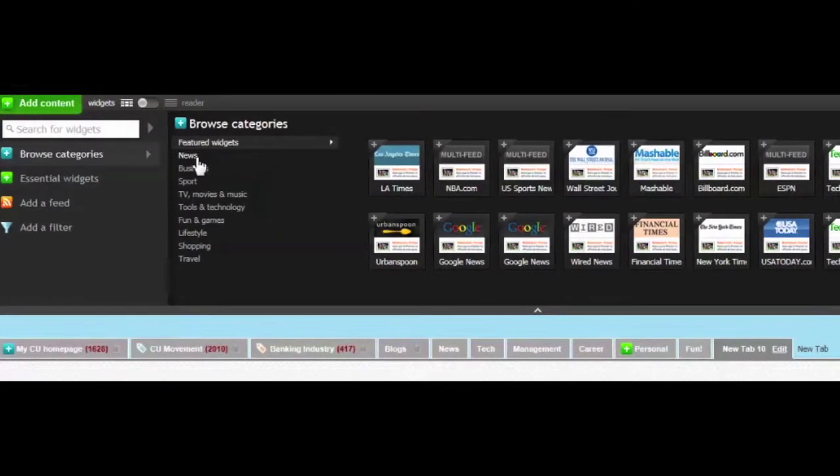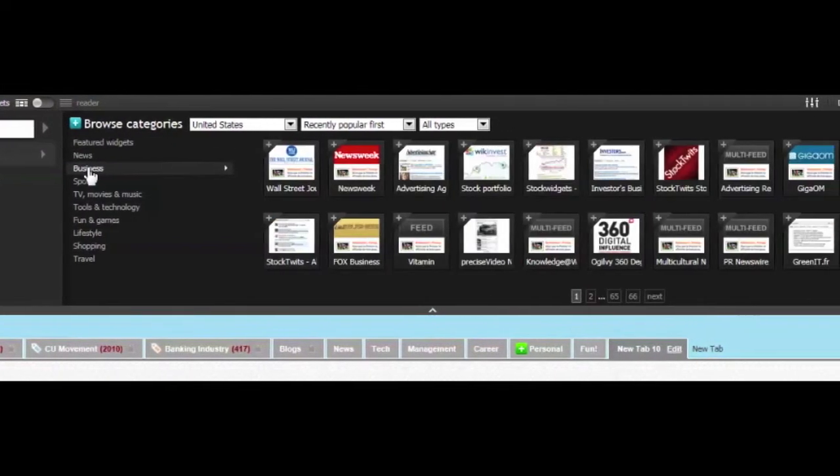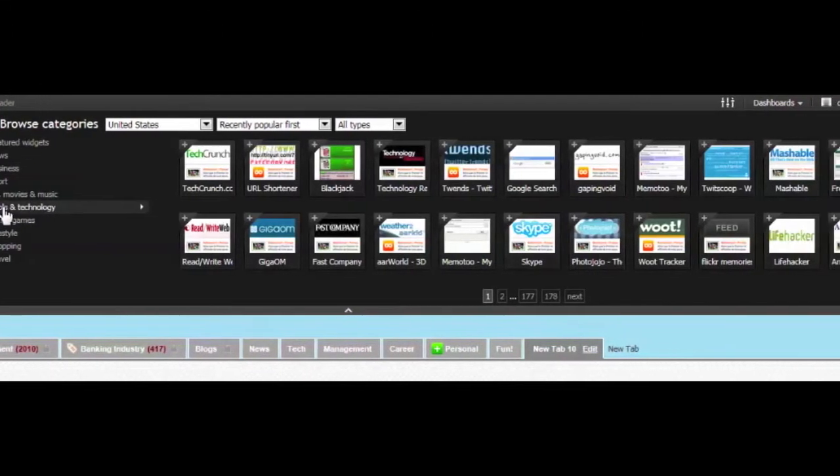Create personal news lists and track favorite subjects, pick from thousands of widgets, and make a more powerful dashboard. Discuss and share stories with colleagues and friends to create a personal digital experience. Best of all, it's free for everyone to use.